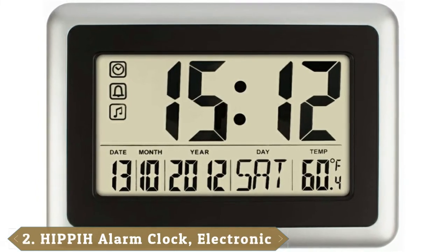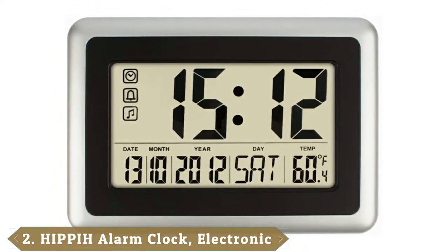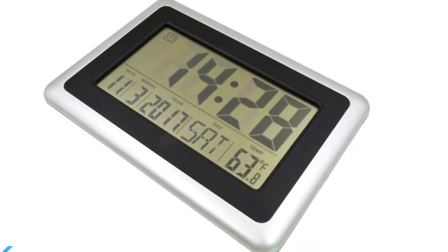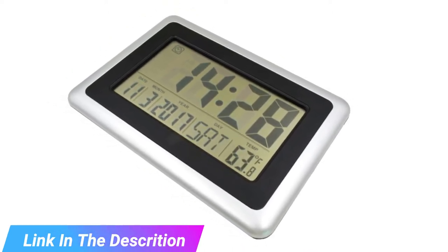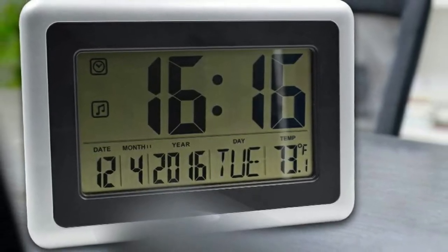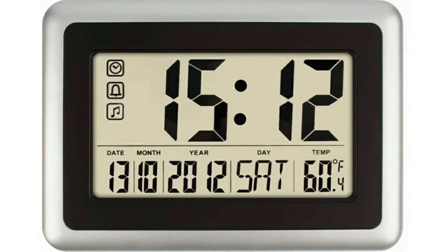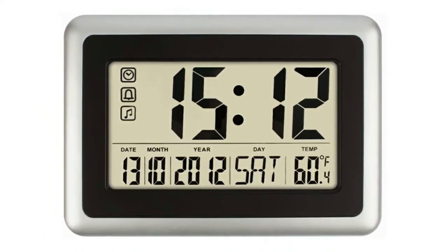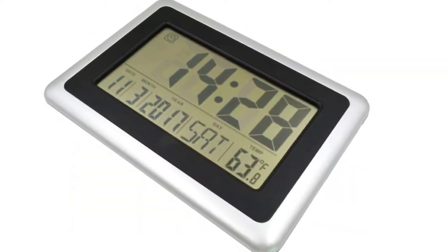Moving on to number 2, the HIPAA Digital Calendar Wall Clock, best budget. Being the cheapest digital wall clock on our list, this HIPAA clock will be a fantastic choice for anyone shopping on a budget but still wants an easy-to-use and accurate clock. Besides being highly affordable, this is a multi-function clock that will display both time and temperature. This battery-operated wall clock has a fully digital calendar and it can display in both 12- and 24-hour formats. Also, this clock will be ideal for desk use and for hanging on a wall, which means it can work well both at home and in the office.